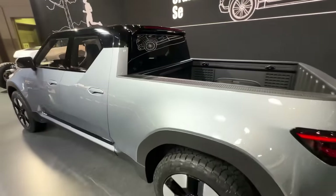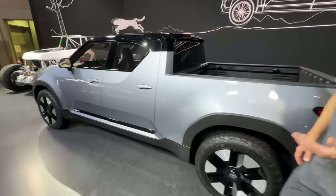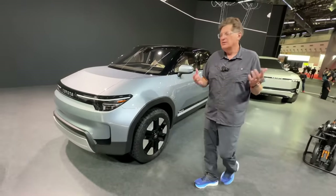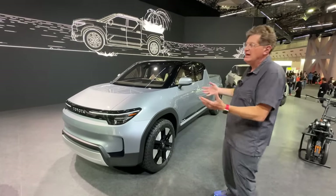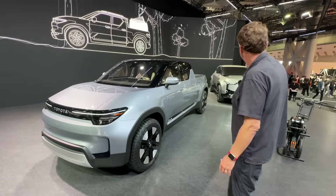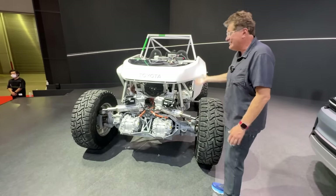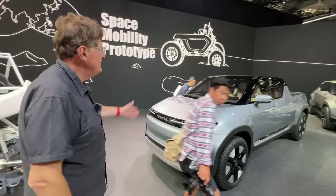Toyota has kind of been late to the game with electrification — they've been promoting solid-state batteries forever, and in the EV world they are a much-hated company because they stuck to hybrids well beyond where most people thought they should have gone EVs. All of a sudden here in Japan they've unveiled a slew of electric vehicles — a sports car, a Land Cruiser, some quad-motor thing — but the one that's certainly the most surprising is this electric pickup truck.